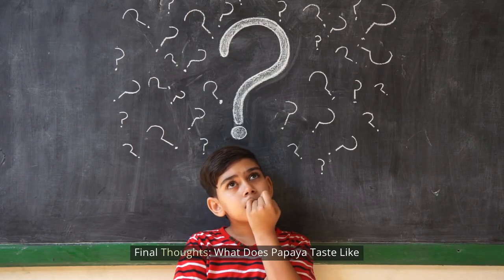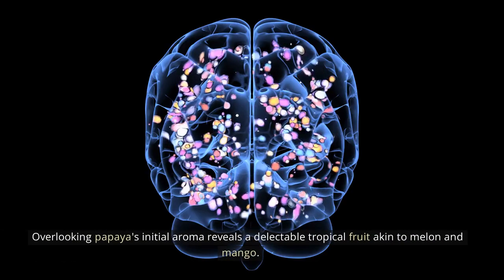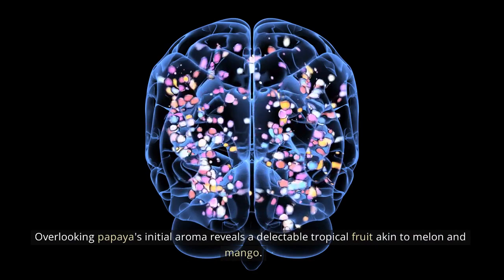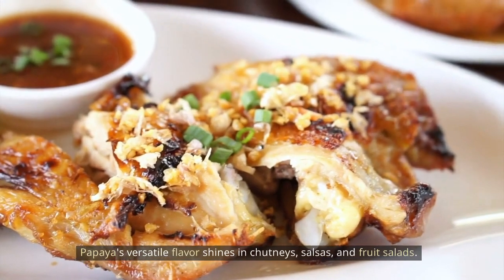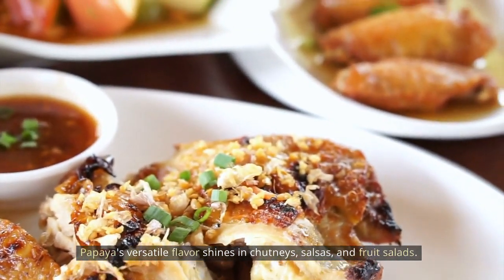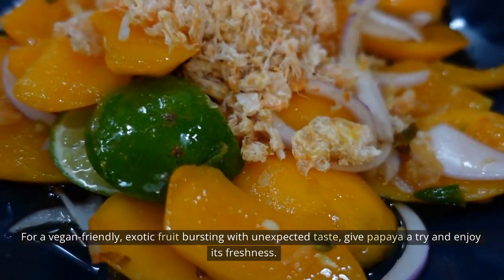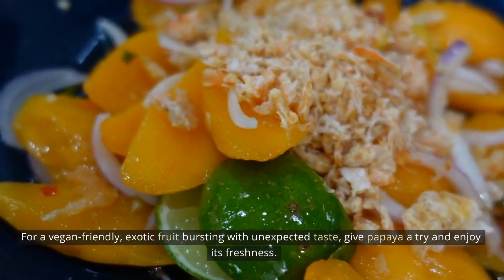Final thoughts — what does papaya taste like? Overlooking papaya's initial aroma reveals a delectable tropical fruit akin to melon and mango. Papaya's versatile flavor shines in chutneys, salsas, and fruit salads. For a vegan-friendly, exotic fruit bursting with unexpected taste, give papaya a try and enjoy its freshness.